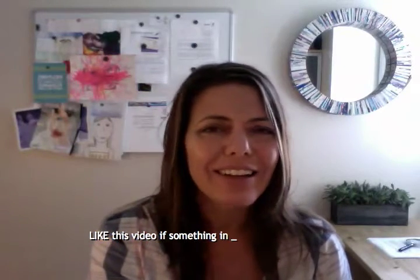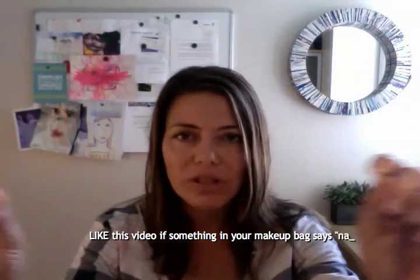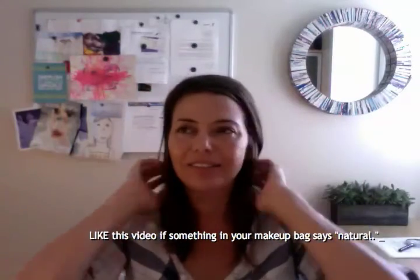How do you know? You flip it over, you look at the list, and this is not natural. There are like syllables that go all the way across the back of the package.